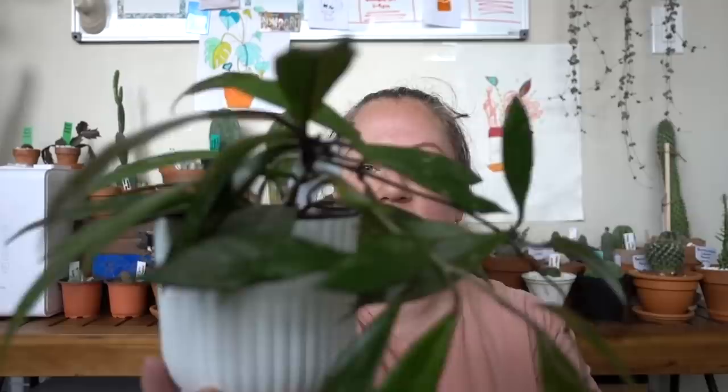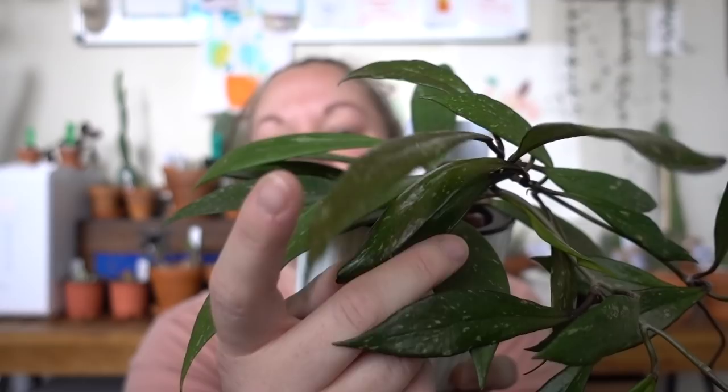Now my Hoya Pubicalyx — I have one in LECA and one in soil, and I want to show them both to you. This one's in soil and that's a whole new vine right there, and then it's trailing down here. And this one is in LECA. Look at these vines — I just think these are just the prettiest plants. Look at the markings on there. When the new leaves come in, they come in this deep, deep purple, because it's Hoya Pubicalyx Purple Hawaiian actually from what I've been told, and then they change to this like deep green. So gorgeous. I absolutely love it. I really can't tell which one is happier because they're both doing really well.